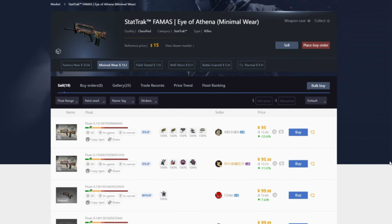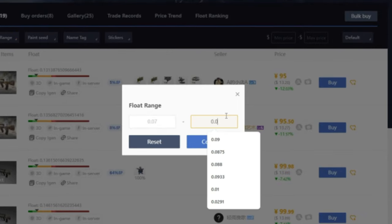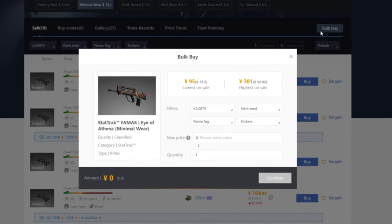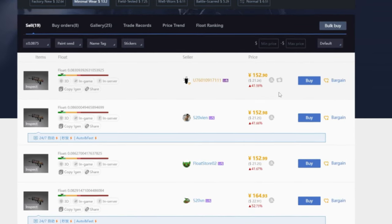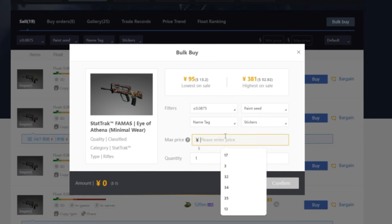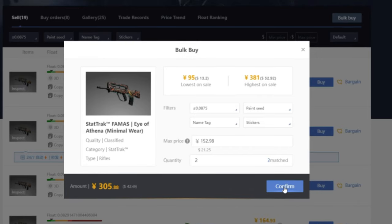Now we just have to wait for the seller to send the item and it will go instantly to your Steam inventory. If you're looking to buy multiple items at once, use bulk buy — it's way quicker than clicking buy and then send offer over and over. For example, with StatTrak Minimal Wear Eye of Athena below 0.0875 float, the prices start at 152.9 RMB. I'll click bulk buy, type in the price of 152.98, and since the quantity available is only two, I'll type in two and click confirm.